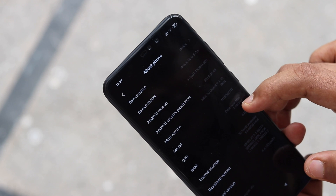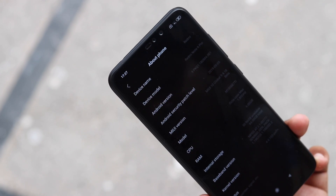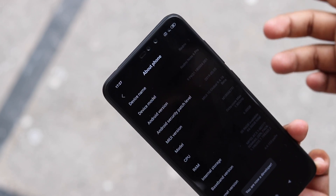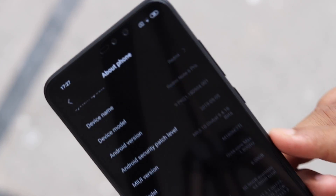Xiaomi illustrated that to turn on the dark mode, users will only have to go to Settings, then go to the Display section, where they will be able to see the dark mode toggle. Tapping on activate will apply the system-wide dark mode on their Xiaomi phone.